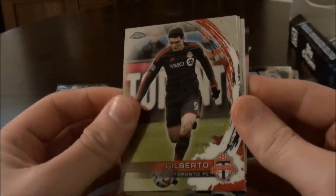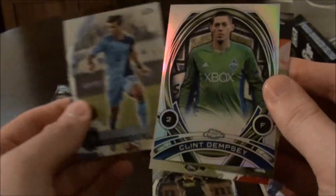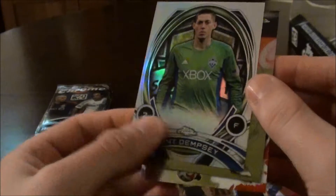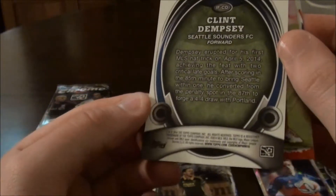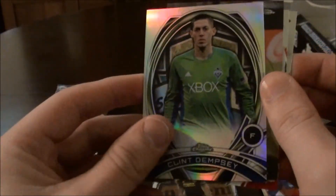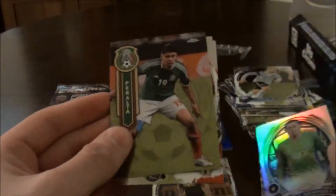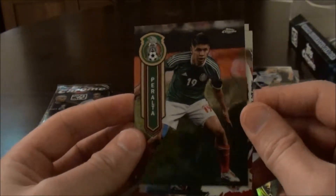There's another Mexico player in this one. We have Gilberto, Toronto. Benny Fielhaber. We have Clint Dempsey — I'm not sure what those cards are called, for now I'm going to call it a portrait card — but yeah, they've got Clint Dempsey there. And Peralta, Mexico.